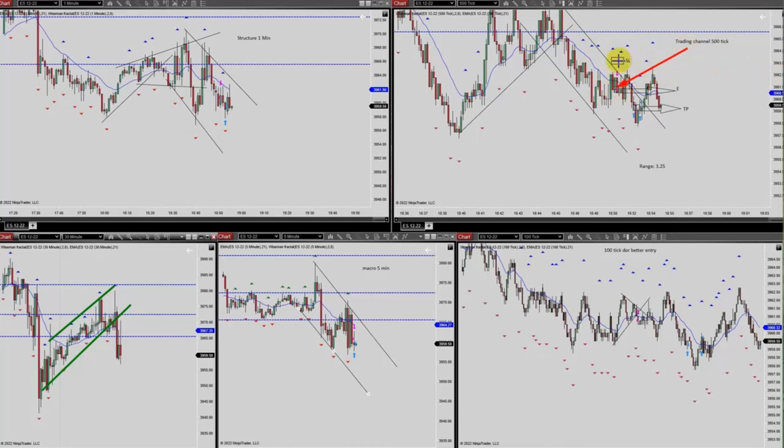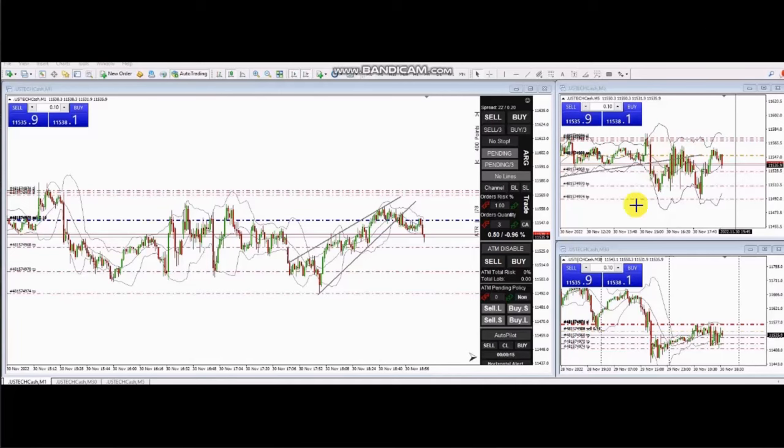With proper stop-loss and target based on exit strategy number one. Thank you Yasin for sharing your trades with us. The next trade was shared by AP, who's trading Nasdaq CFD. His 30-minute macro chart is in downtrend.